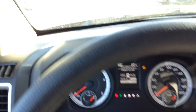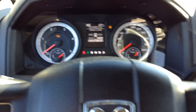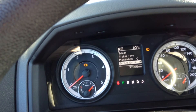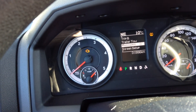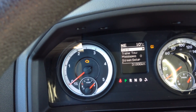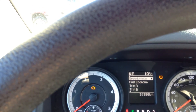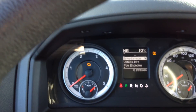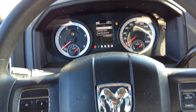You can tell tire pressure, it'll tell you your screen setup, you've got trailer tow, trips A and B, what your fuel economy is, vehicle information center. It's just a nice little SLT.